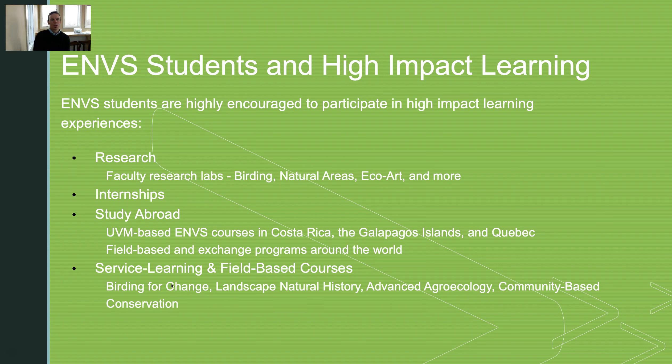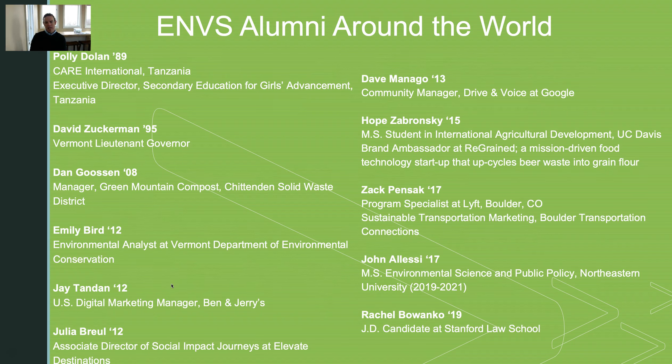One of the questions we get most during these admitted student visit days is: what do your graduates do? Our graduates do everything and anything. We have the Lieutenant Governor and the Secretary of State in Vermont as Environmental Studies alumni. We have students who have gone on to the University of Virginia Law, Stanford Law, and Northeastern. We have students working in the non-profit world at places like the World Wildlife Fund, in government at the Vermont Department of Environmental Conservation, and in the for-profit world at Lyft, Google, and Ben and Jerry's.